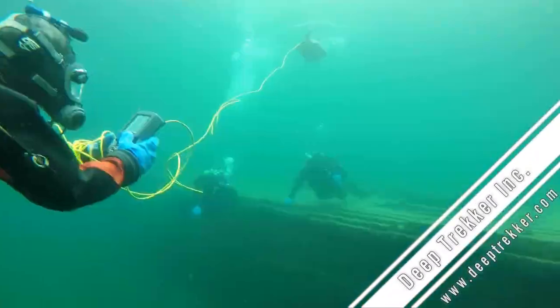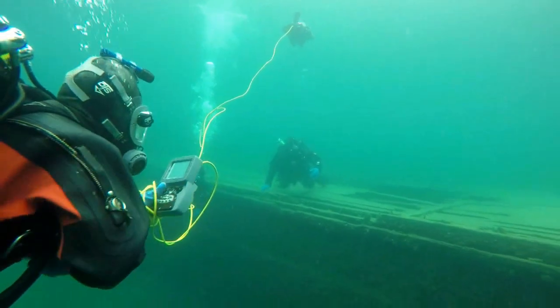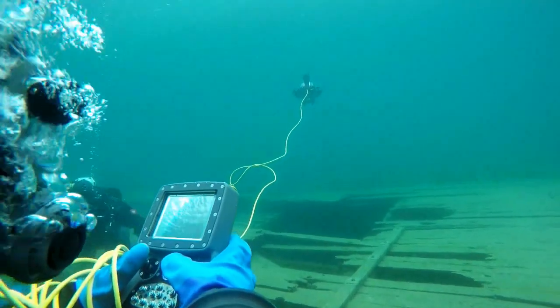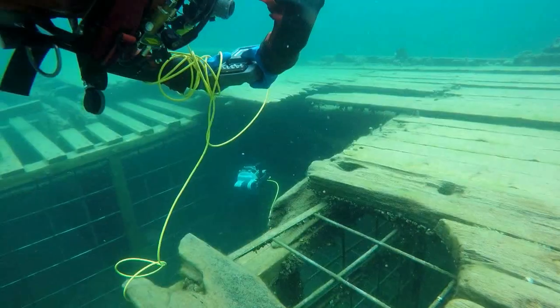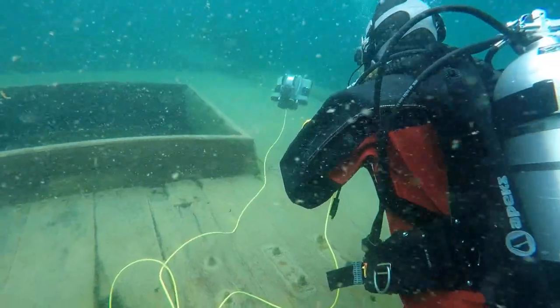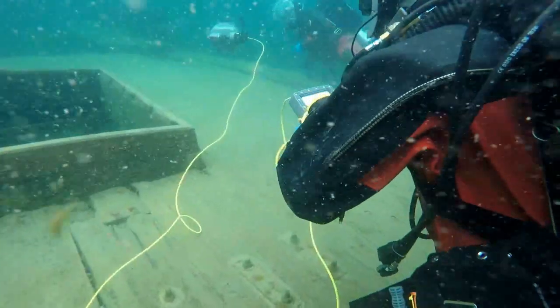DeepTracker's products were born out of a desire to explore the depths of the oceans and make the underwater world accessible to everyone. The goal has been to provide a product that is easy for anyone to use but still robust enough to tackle professional underwater projects.